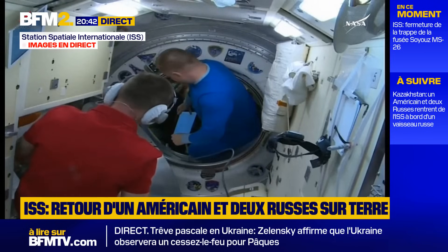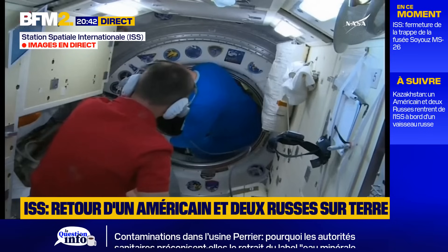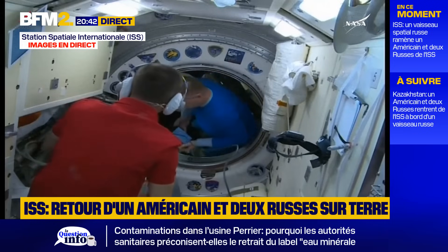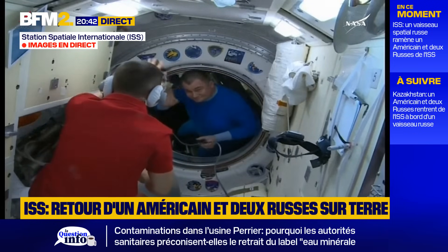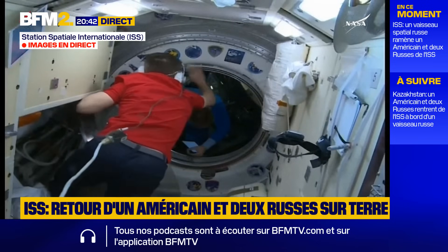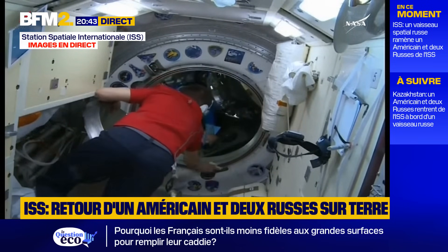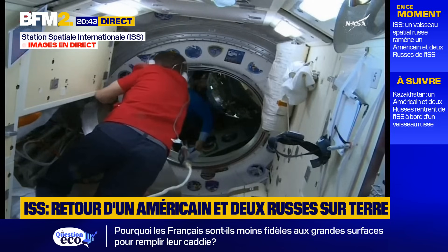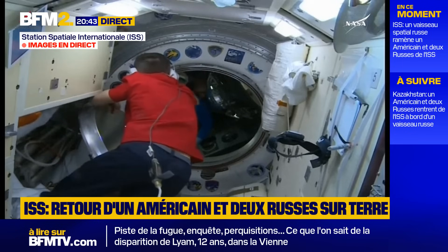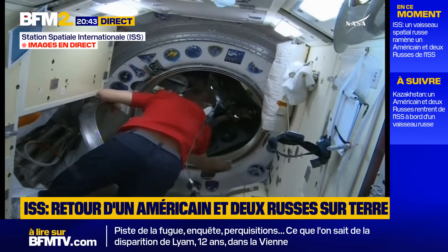Once the three returning crew members have an opportunity to don their Sokol launch and entry suits, they will perform leak checks on those suits and will also depressurize the upper section of the three-section Soyuz vehicle called the orbital module. Ryzhikov is wiping down the circumference of the hatchway to make sure there's no foreign object debris that would impinge on a good leak check to form an airtight seal at that docking interface.